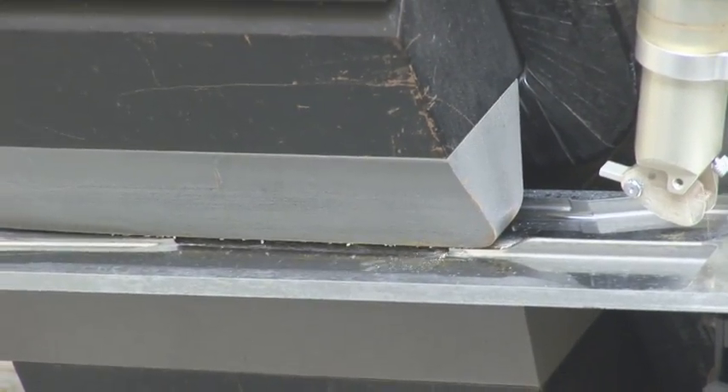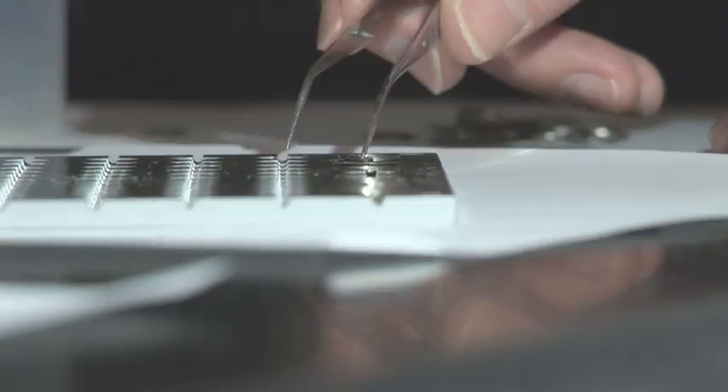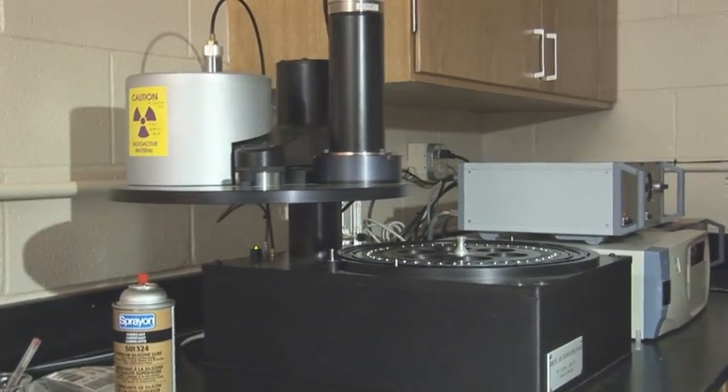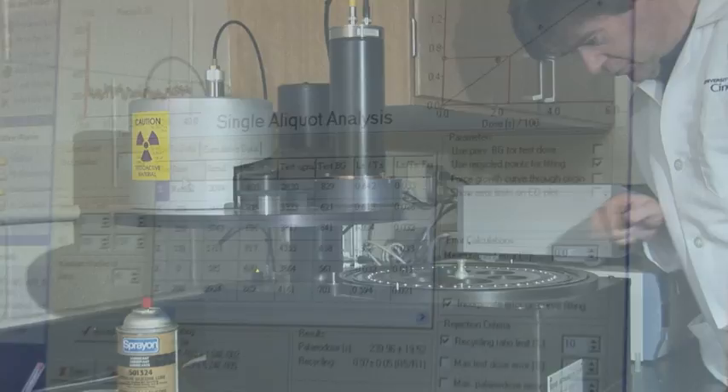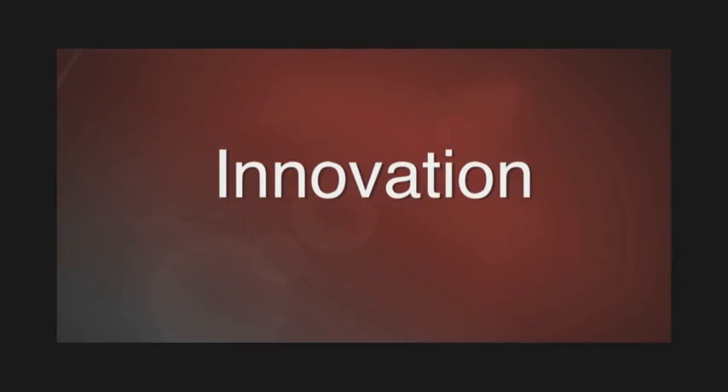Then we artificially irradiate the sample with different amounts of radiation, trying to match up the luminescence from the artificial irradiation with the natural signal. And since we know how much radiation we need to do that, and if we know how much radiation is in the ground here, then we can calculate the age. So from a sediment we can know how long that sediment was last exposed to light.